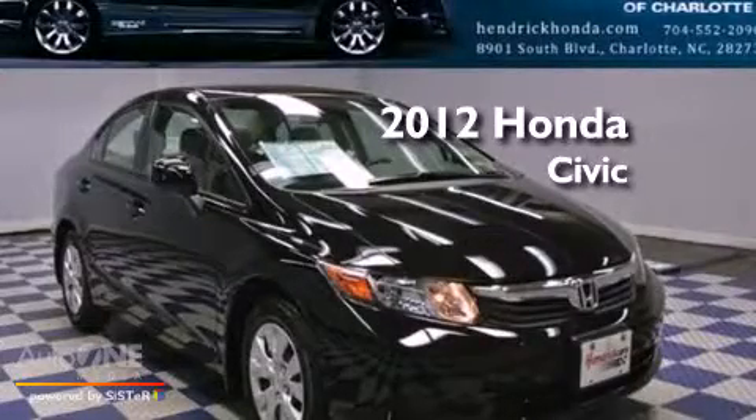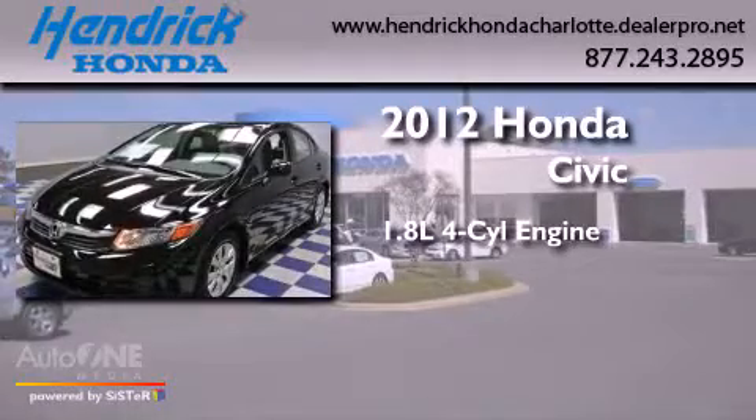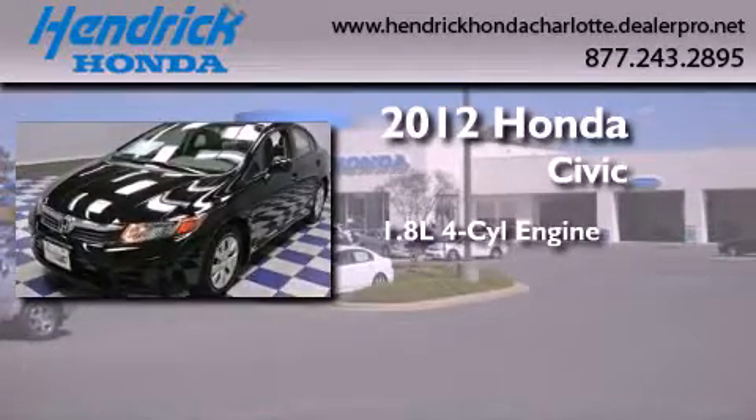This is a certified pre-owned 2012 Honda Civic. It features a 1.8 liter 4-cylinder engine and an automatic transmission.